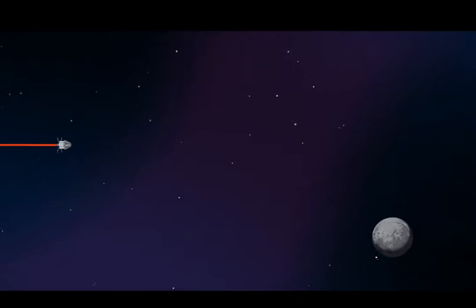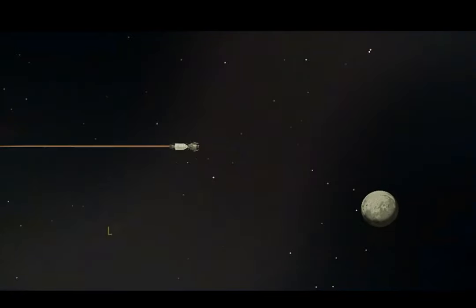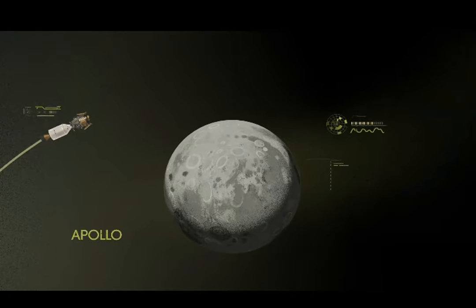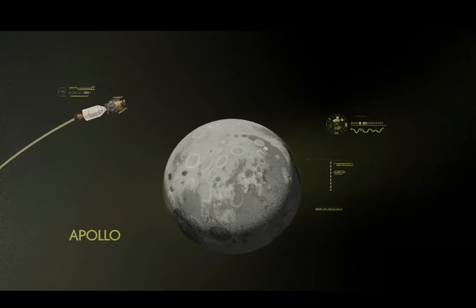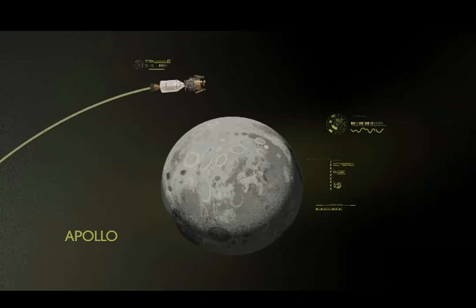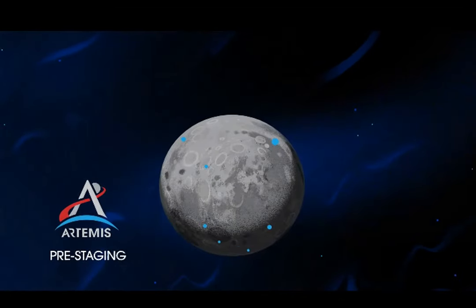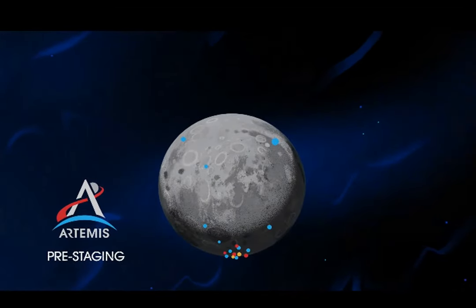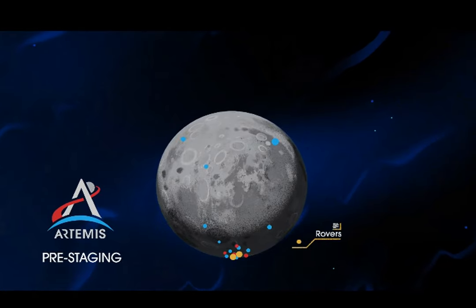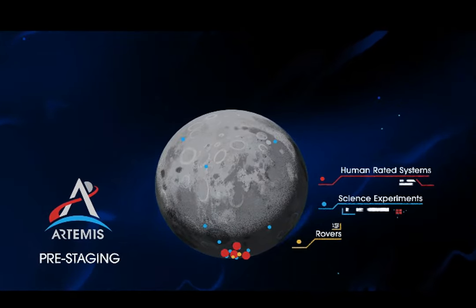Approaching the moon, we see fundamental differences between Artemis and Apollo. Instead of requiring Orion to serve as an expendable lunar command module or carry a constrained lunar lander, the Artemis missions take advantage of pre-staging — everything needed for lunar missions is positioned in advance by commercial and international partners, including rovers, science experiments, and human radio systems on the surface.